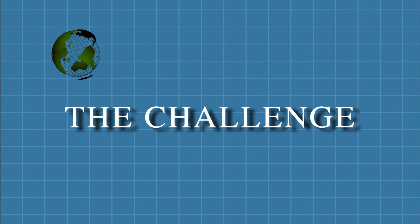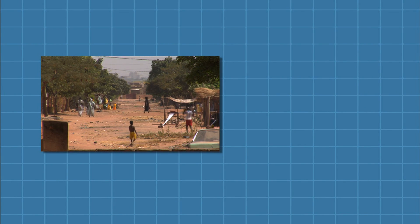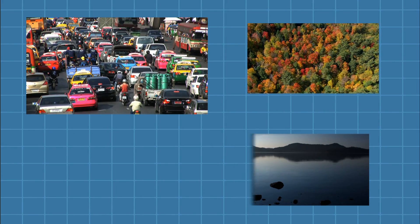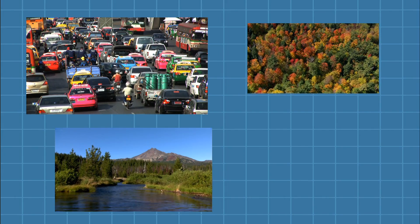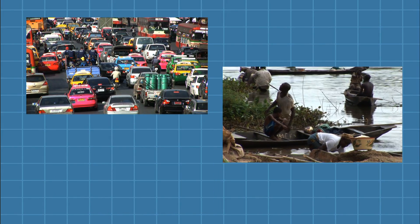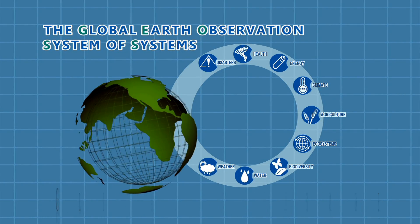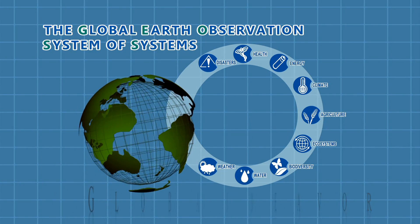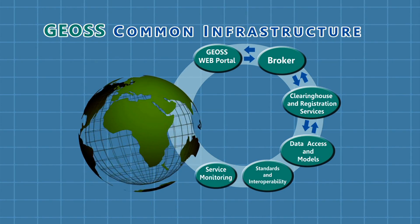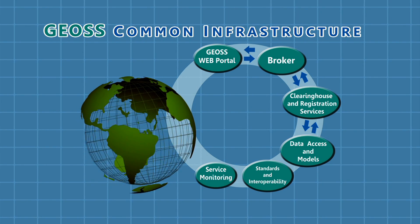One of the major challenges facing humanity in the 21st century is the ability to understand the complex relationships between environment and society, and communicate these complexities effectively to the public and to decision-makers. This is a global challenge which requires a global endeavour and global data. The GEO's Common Infrastructure is a critical asset to meeting this challenge.